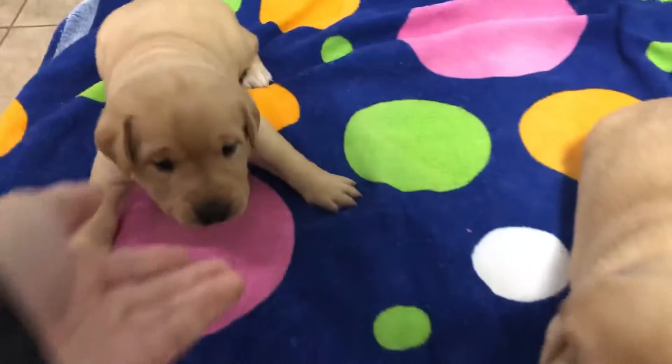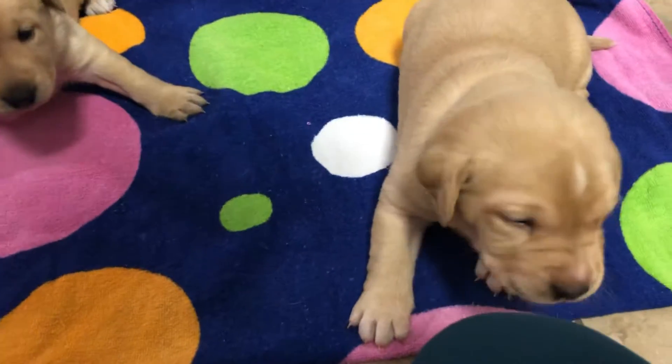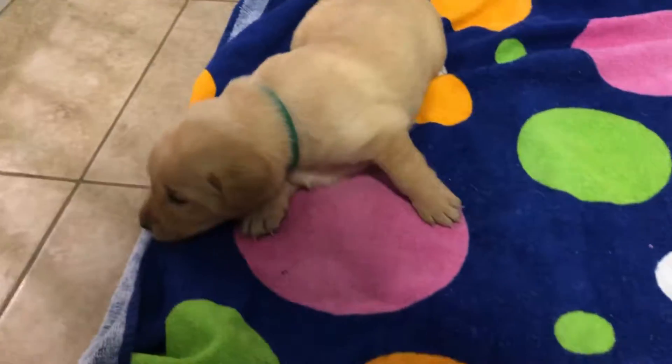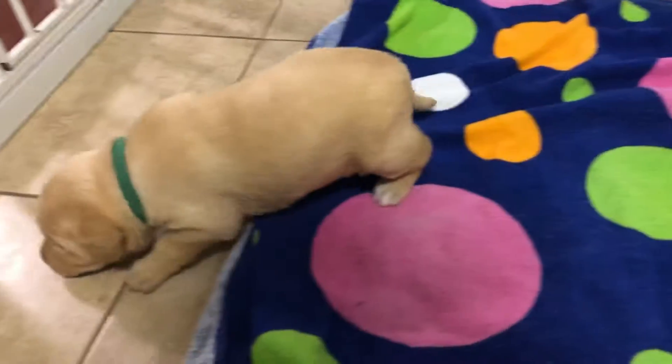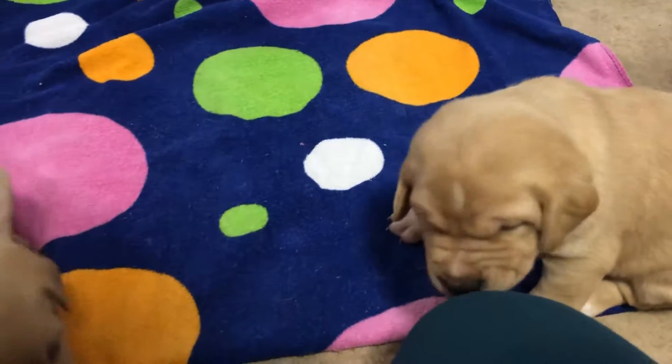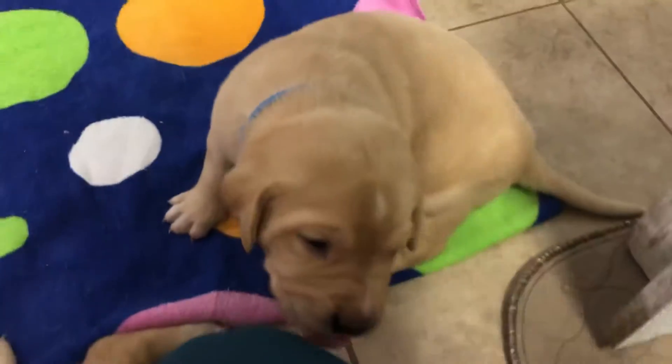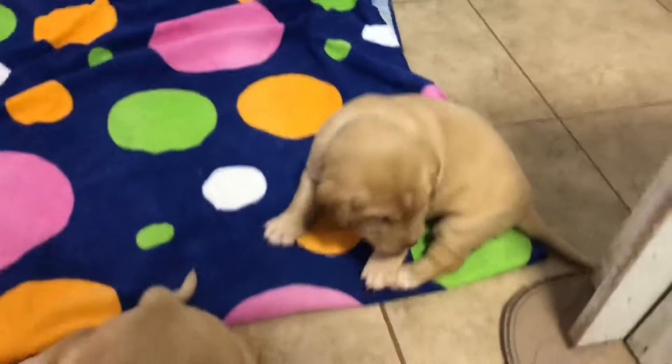So we're starting to play and toddle and check out the big world, and we'll get a lot more active in the weeks to come, but you can tell we're starting to get a little more active. I just woke them up from a nap so they're still a little sleepy, looking for mom.